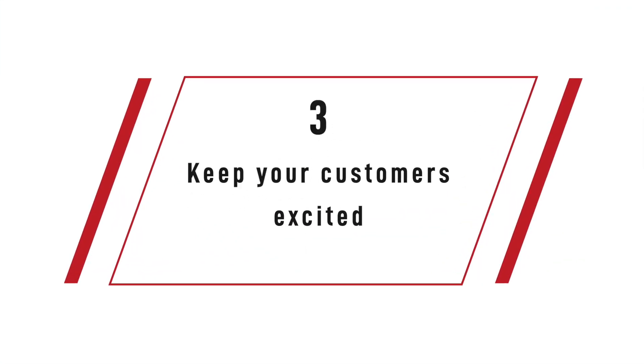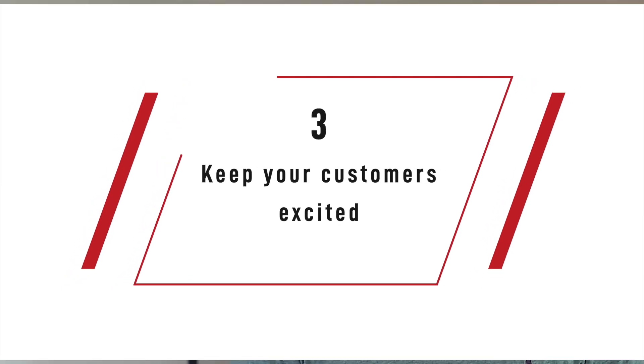Third, create an engagement plan that keeps your customers excited. If you sell a software, you could create a course where the users can learn more about the industry, study the best practices, or organize webinars. Generally, creating educational materials and trying to create a community around your product is the best way to increase loyalty.